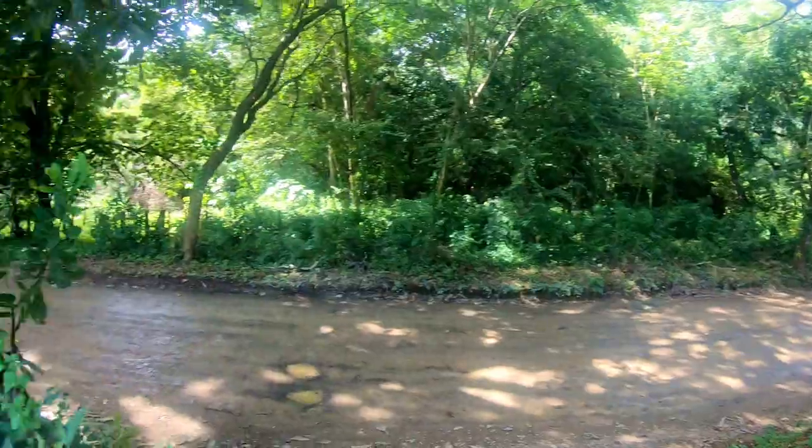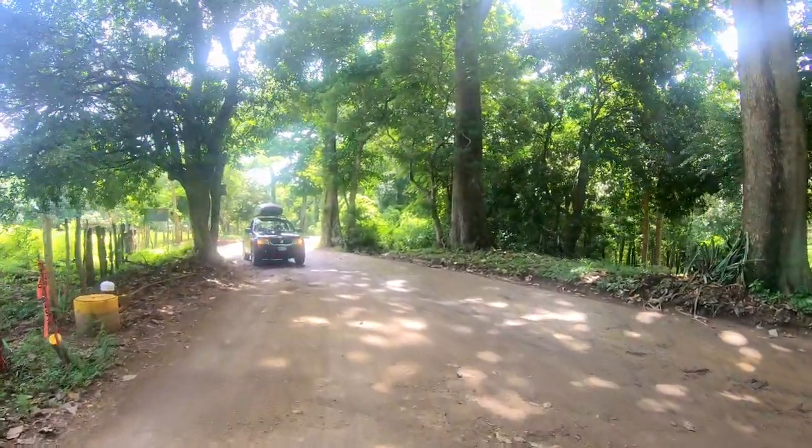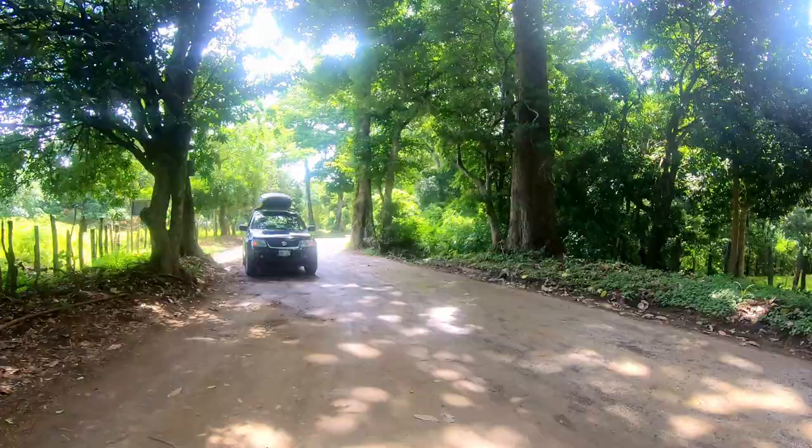In dry season the riverbed is extremely dried up because it doesn't rain here for like five months. Let's go down there, check it out, and see if we can see some cars crossing — and we're going to cross ourselves.